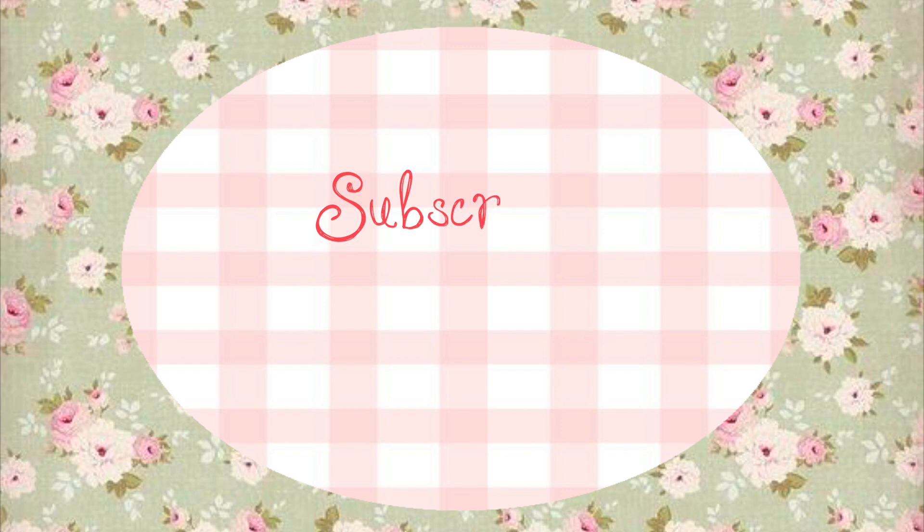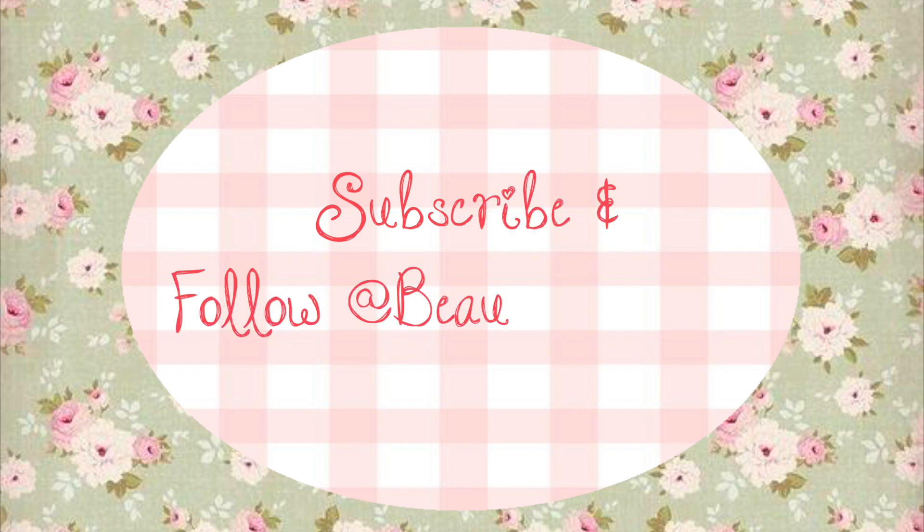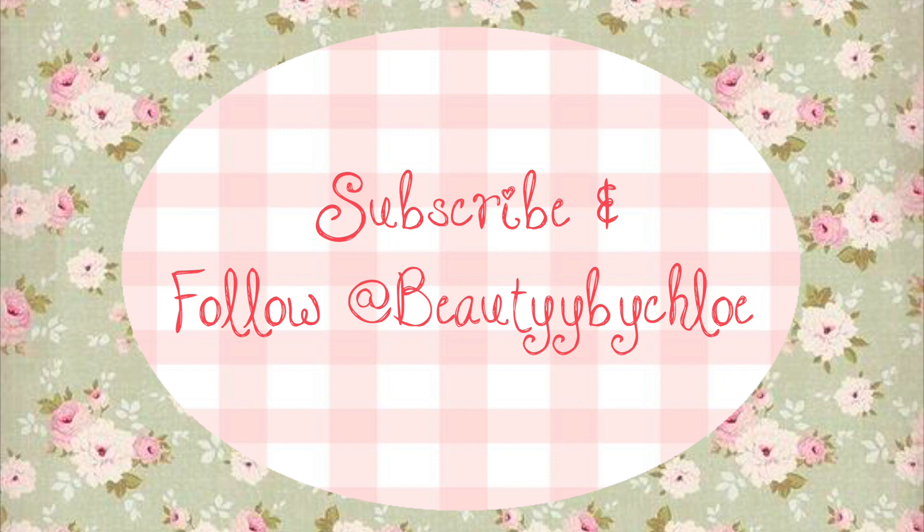I hope you all enjoyed that video. Be sure to subscribe — we're so close to 20k! You can follow me on Instagram, TikTok, Twitter, and Pinterest, all at beautybychloe. Bye!